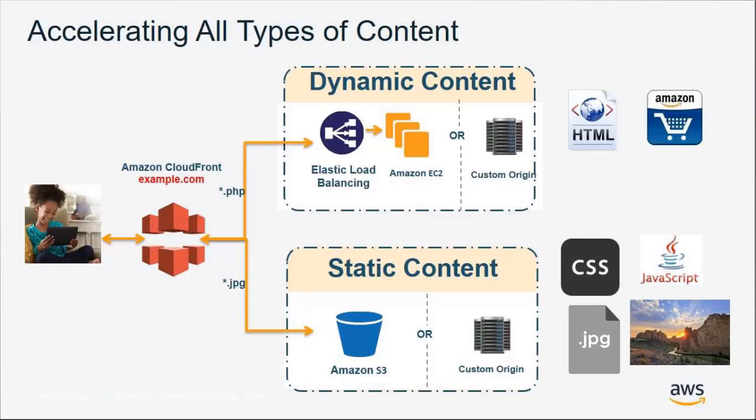CloudFront is built to be agnostic to the origin you are using. While we recommend using S3 or EC2 because of the many benefits that come with that coupling, you are free to use your own origin like an on-premise server. CloudFront also allows you to create cache behaviors within your distribution — these act as different mappings or path patterns to your origins, allowing you to customize your distribution by content type or any other variable you want.